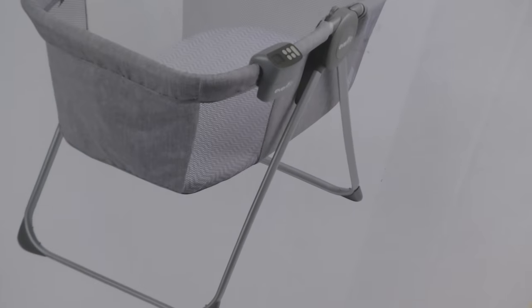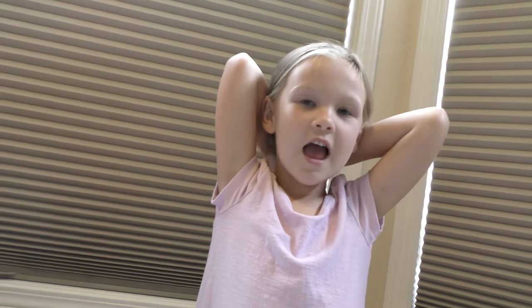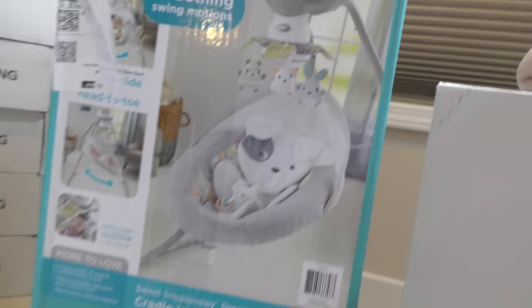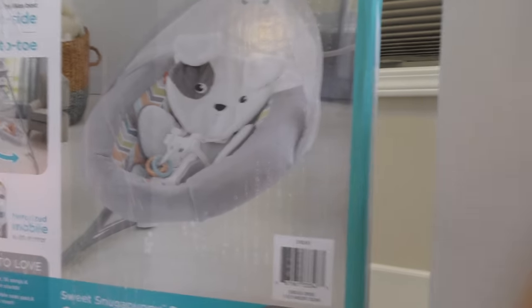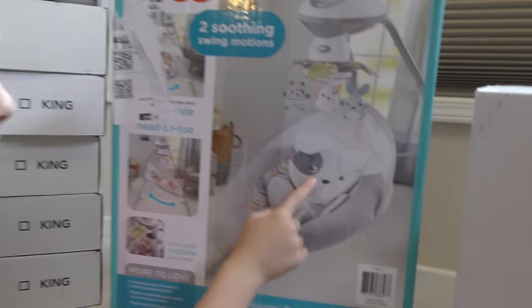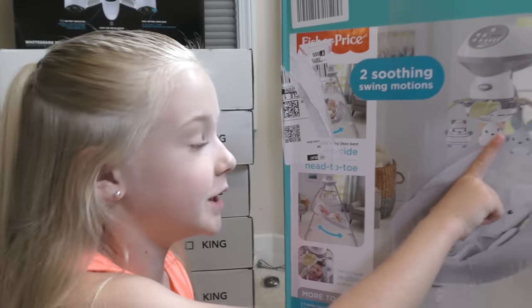These are the last two things — we didn't want to carry them all the way out there. Madison, do you know what this is? It's a bassinet — it's like a mini crib. The baby will sleep in there for a couple months. And Trin has a baby swing — it can swing side to side or back and forth. It's adorable because there's a puppy and three different toys: a cat, a dog, and a rabbit.